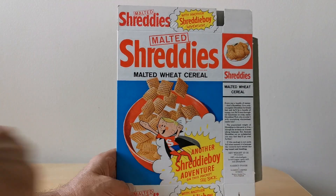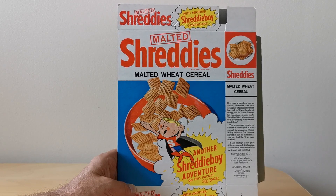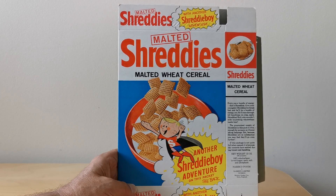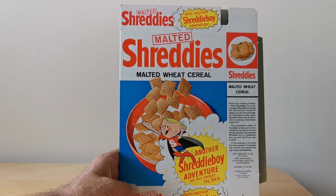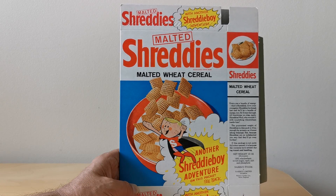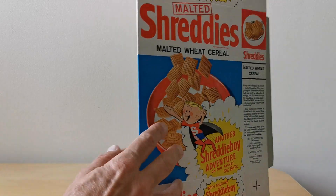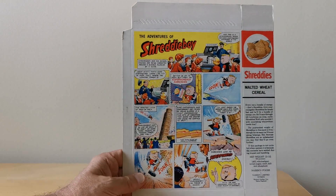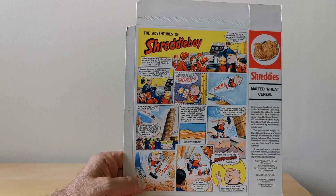Turning to the front of the package you'll see this image of Shreddy Boy and it says 'another Shreddy Boy adventure on this pack,' which implies to me that this may actually be a sort of second series, following on from previous comic strips. This would have been around about the mid-60s, which seemed to be predominantly when Shreddy Boy was used as an advertising icon.